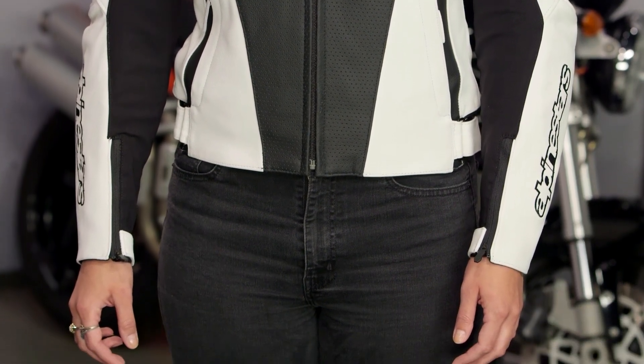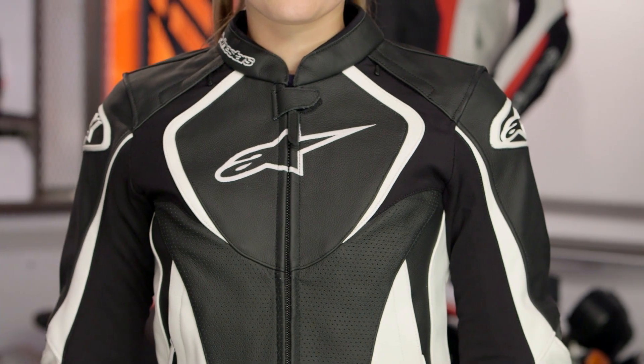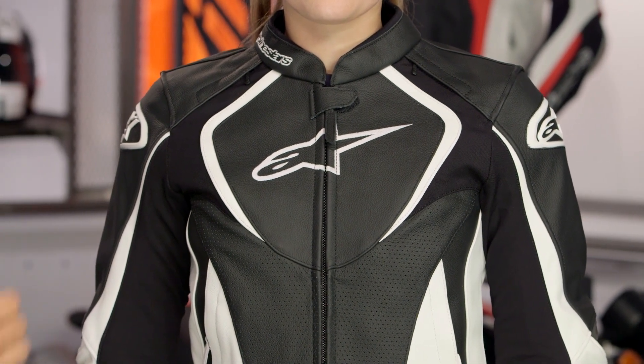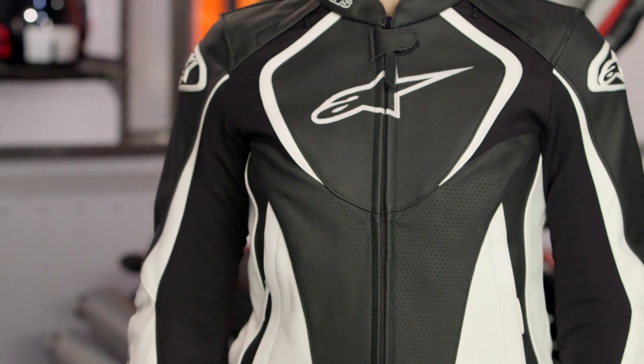This would be the top of their two-piece race suit. You're going to get 1.2 to 1.4-mil grade cowhide, CE-rated bio-armor in the shoulders as well as the elbows. The Jaws is a big step up over something like the GP Plus R for ladies because you're increasing the stretch, you're getting great perforation, and you're also including a 60-gram fully removable thermal liner.